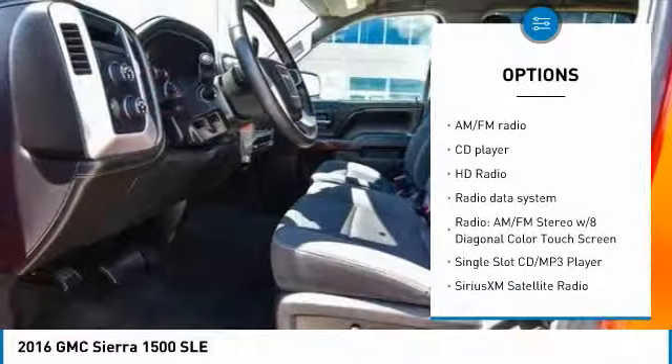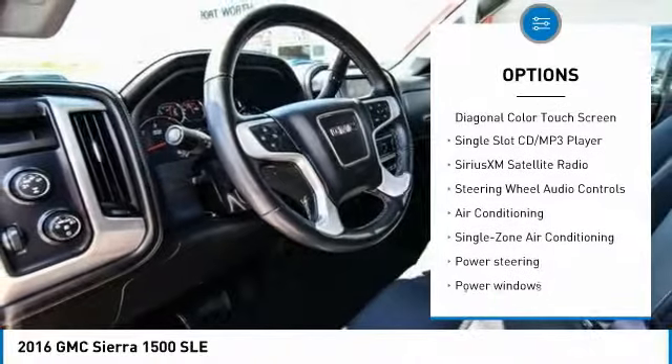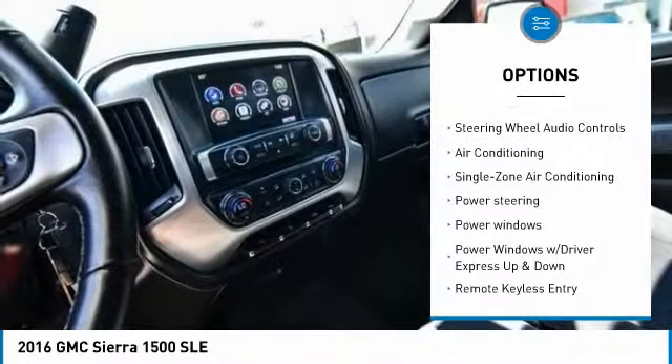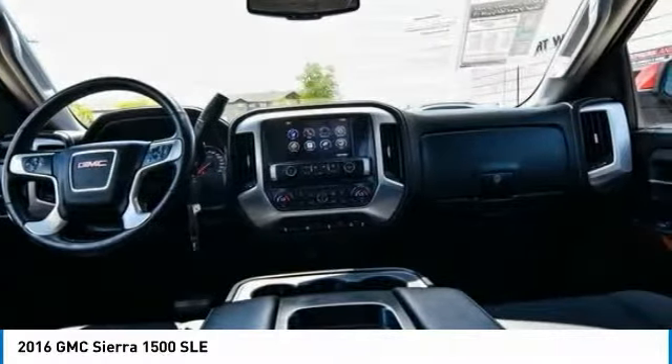Traction control, steering wheel audio controls, dual airbags, air conditioning, alloy wheels, power steering, four-wheel disc brakes, center armrest, electronic stability control, trip computer.